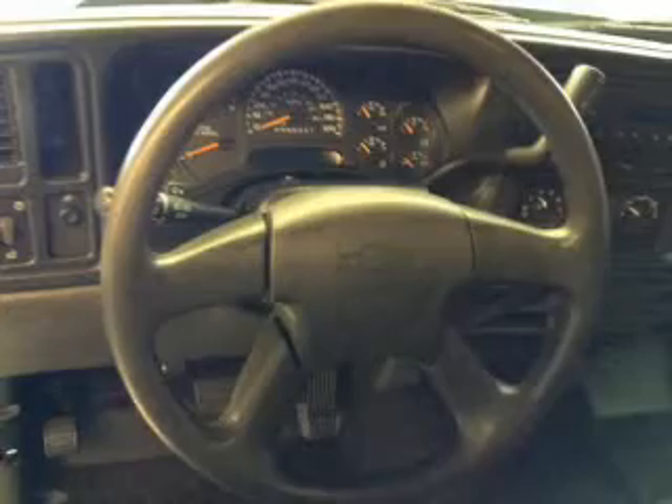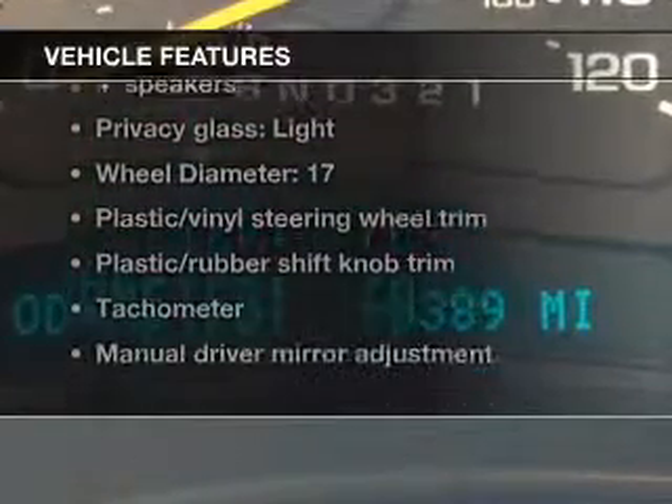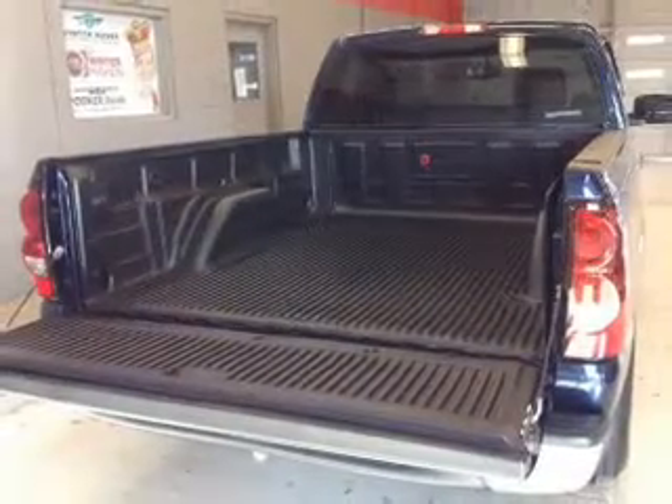Stand out from the crowd with premium wheels. You will appreciate the safety feature of anti-lock brakes. And with these notable features, you won't want to miss out on the opportunity to own this amazing ride. An AM-FM stereo. Power steering. An adjustable tilt steering wheel.